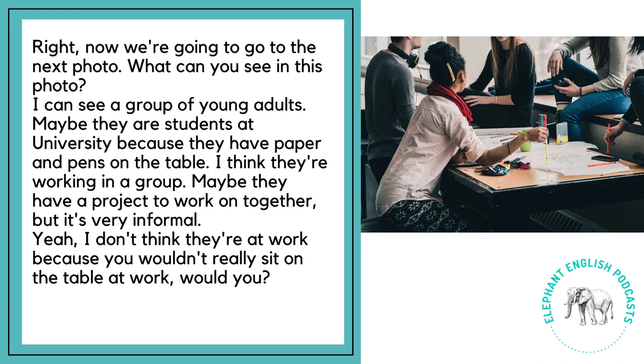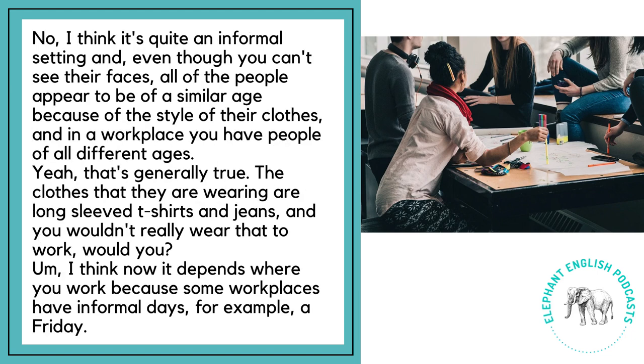Now we're going to go to the next photo. What can you see in this photo? I can see a group of young adults. Maybe they're students at university because they have paper and pens on the table. I think they're working in a group — maybe they have a project to work on together, but it's very informal. I don't think they're at work because you wouldn't really sit on the table at work, would you? I think it's quite an informal setting.